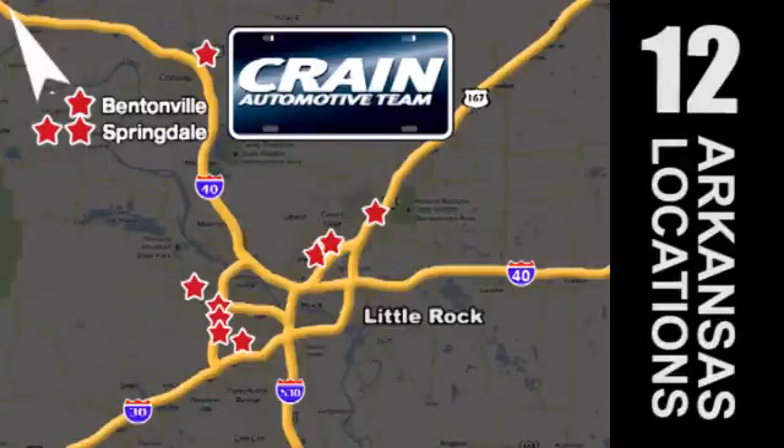Visit us anytime at craneteam.com. Go, go, go — the Crane Team's got them. Crane Team dot com.